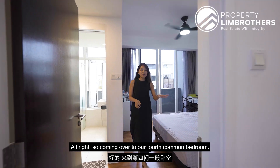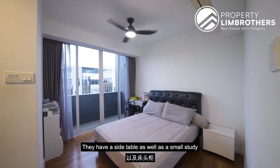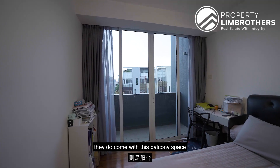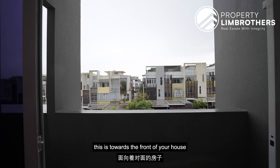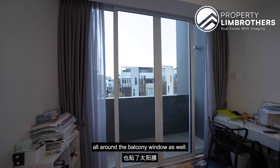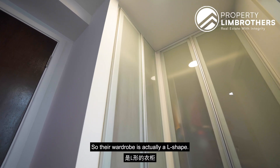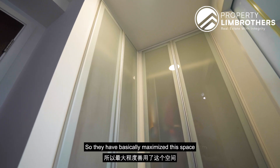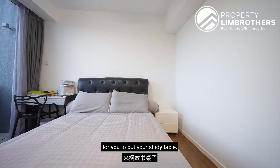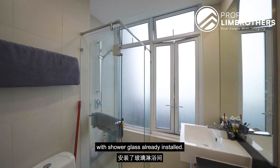The fourth common bedroom has a queen-size mattress setup, a side table, and a small study desk. It comes with a balcony space facing the front of the house — north facing — with solar film installed all around the balcony windows. The wardrobe here is L-shaped, maximising the corner space so you have more room on the other side for a study table. The bathroom also has a standing shower with frosted glass and an interesting five-fold window to help ventilate the toilet.